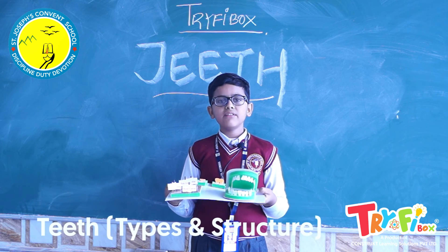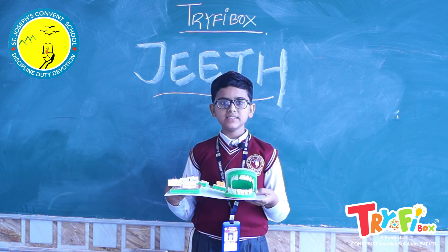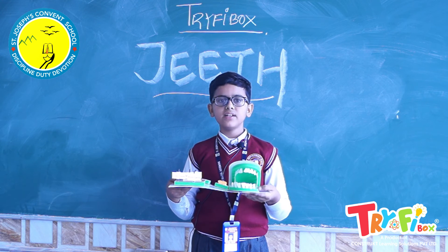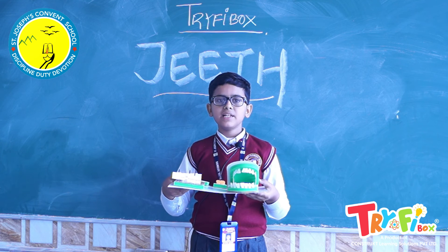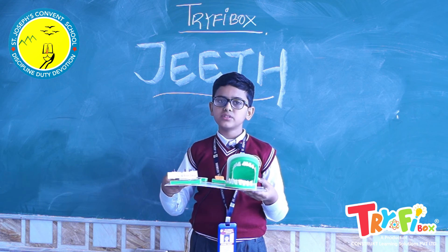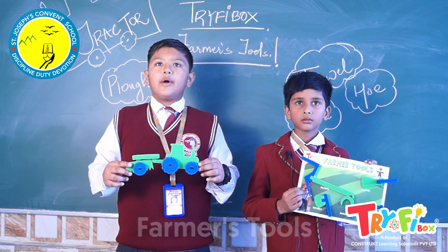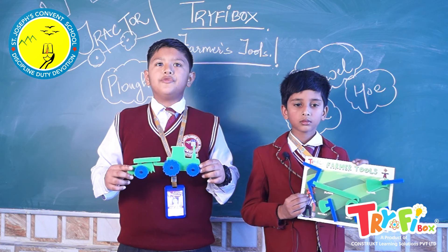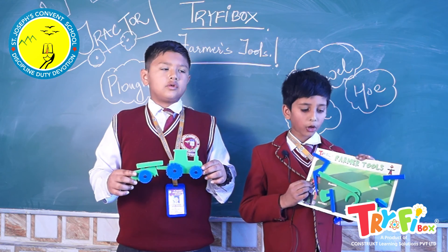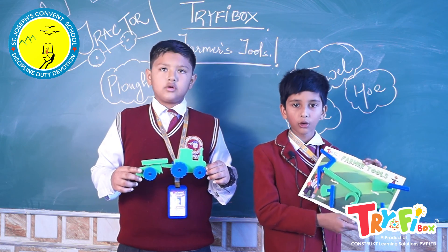Teeth activity — we have different types of teeth in our mouth and they serve different purposes. In this activity, we discuss the different types of teeth, their placement in a human jaw, and the different parts of a tooth. Farmer's tools — in this activity, we have learned about the different tools used by farmers and prepared models of a plough, hedges, sickle, hoe, and a tractor.